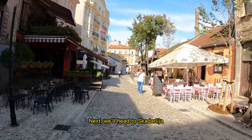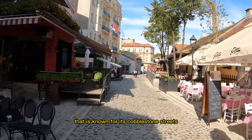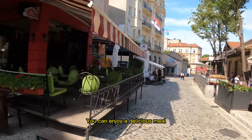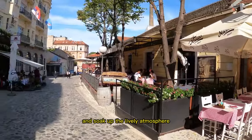Next, we'll head to Skadarlija, a charming and bohemian district that is known for its cobblestone streets, traditional restaurants, and live music. You can enjoy a delicious meal, listen to some local music, and soak up the lively atmosphere.